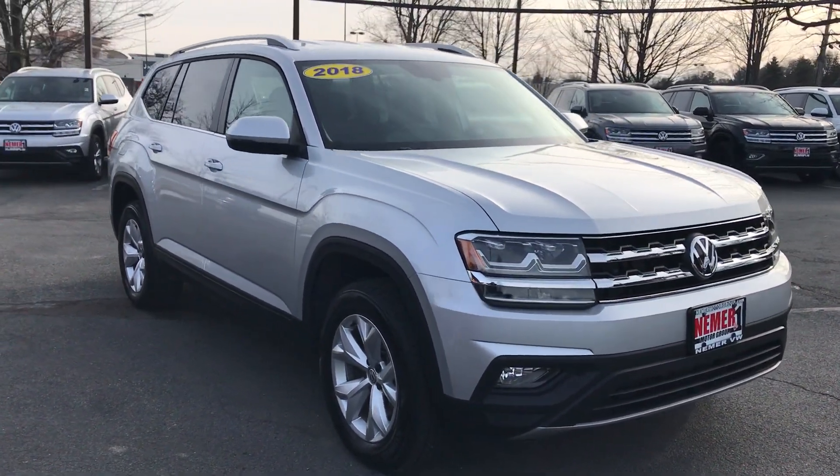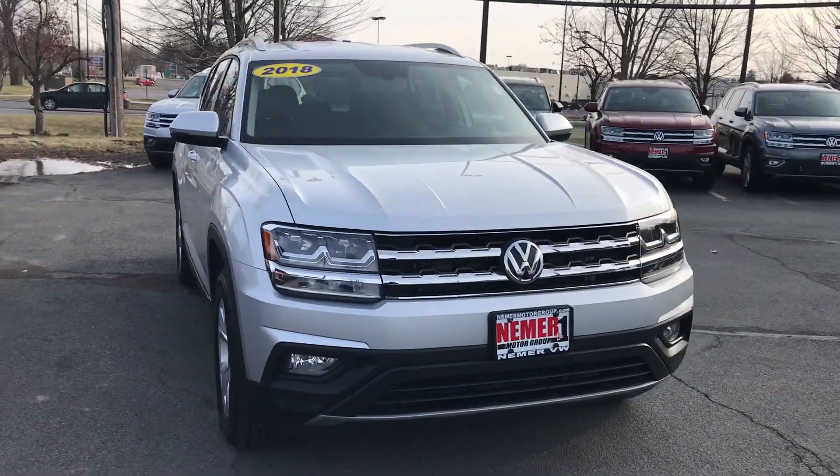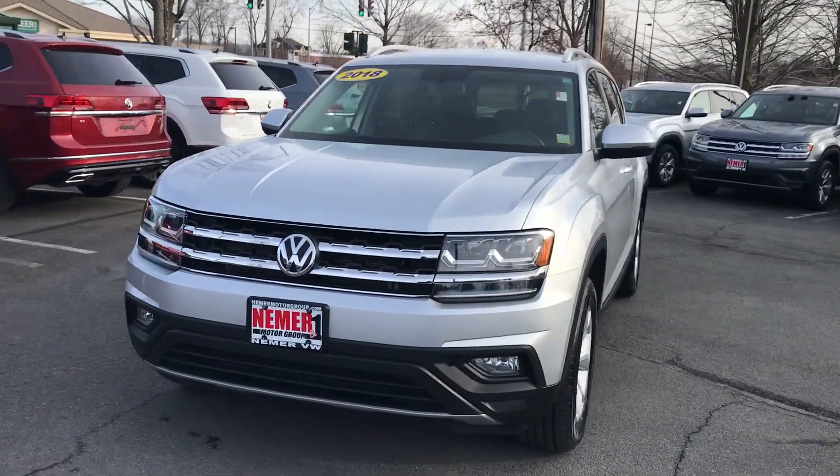Hey, it's Mike at Niemer Volkswagen in Latham. Remember, we're just off exit 6 of the Northway, so we're easy to get to. Come on down and take a test drive.